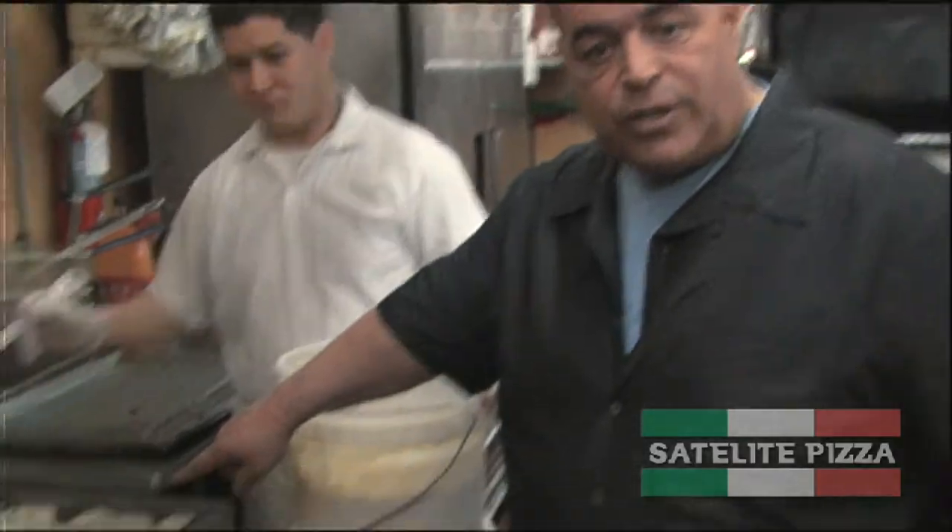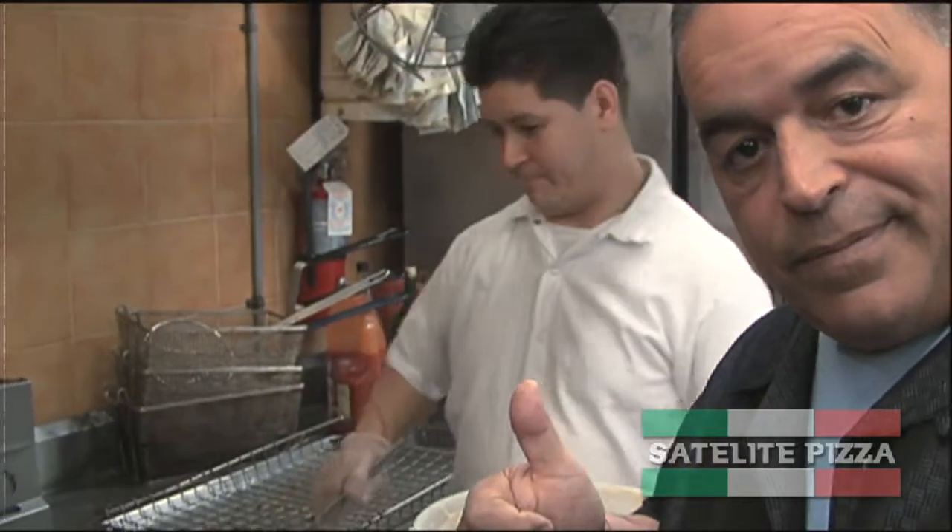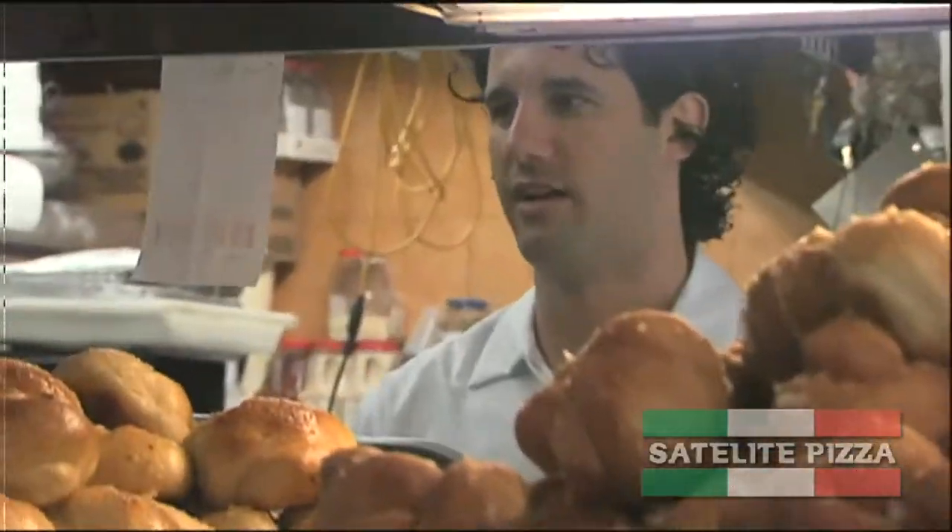Zeppoles made fresh. Satellite Pizza, home of the giant pizza.